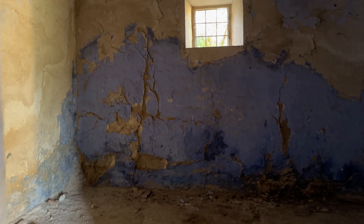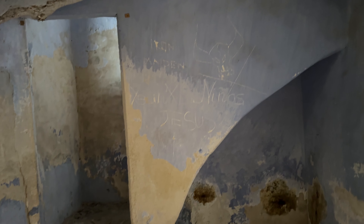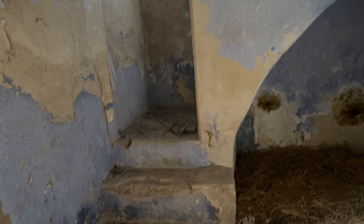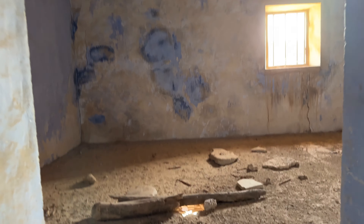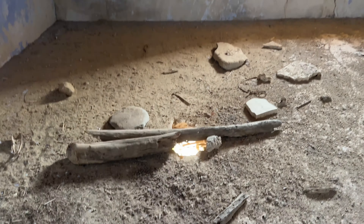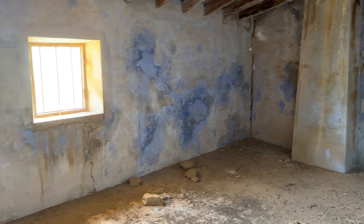Vamos a ver estas habitaciones pequeñas. La escalera se conserva muy bien y no presenta ninguna grieta ni daño aparente, el techo también, por lo menos esta parte. Vamos a subir un poco, con mucho cuidado también, no hay que fiarse. Aquí hay algunos agujeros; supongo que este sería el dormitorio.